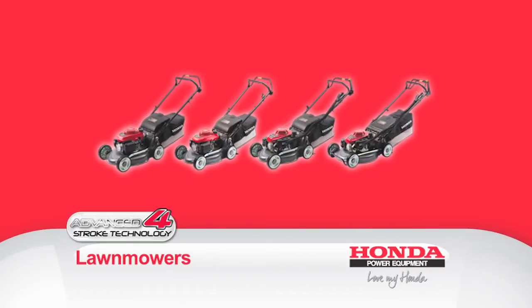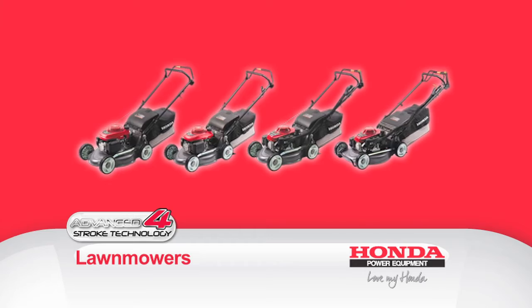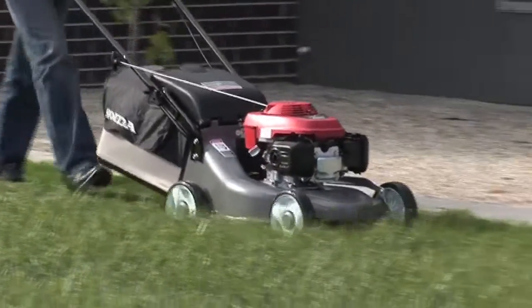So, you're in the market for a new mower. Sure, there are plenty of options for you to choose from when it comes to Honda mowers, but in the meantime, let me tell you a bit about the Australian-made HRU Honda Lawnmower Range.